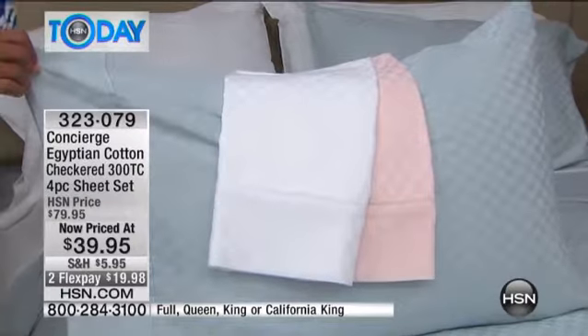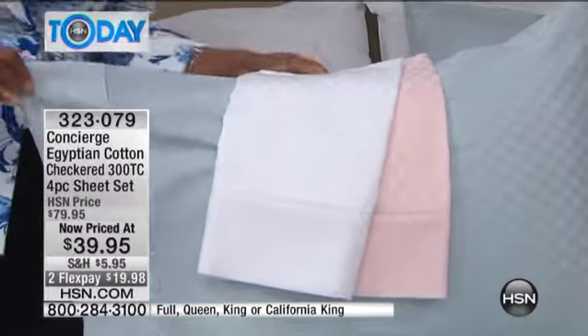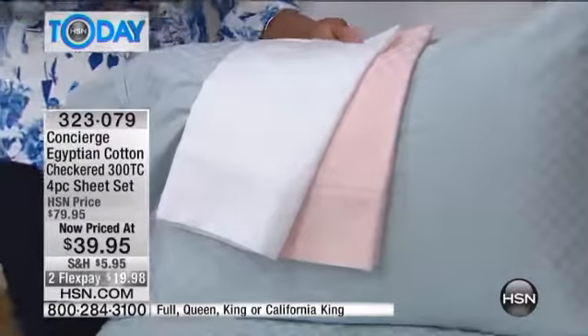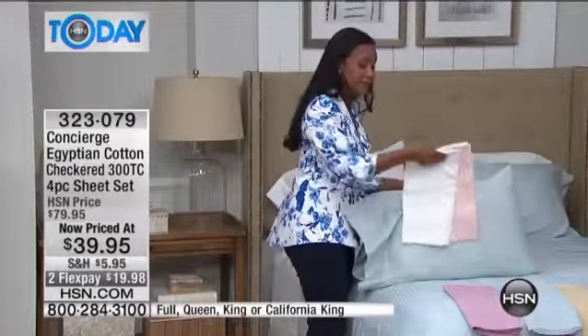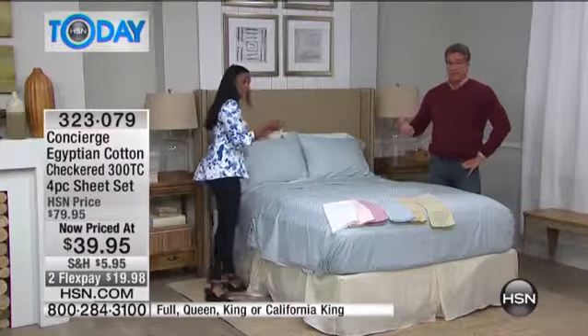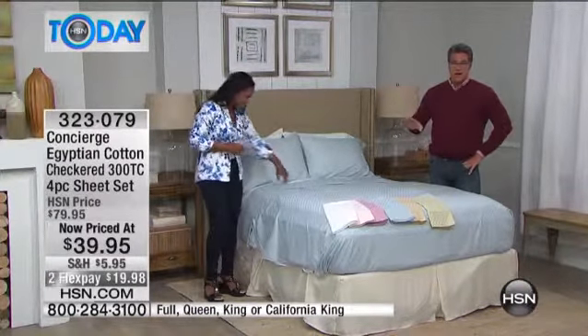Kids today are very sophisticated — my 10-year-old daughter is becoming a sheet connoisseur and actually looks at the thread count because she can't believe how soft some sheets are. If you order the full size you can put that on a twin bed and just tuck in the extra. I would rather order it a little bigger than fight trying to put them on. Grab them — these are half off today. It's the best cotton out there. 300 threads per square inch gives it that nice soft hand feel.